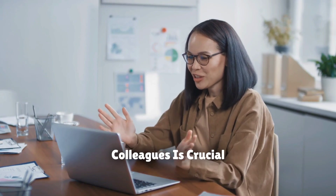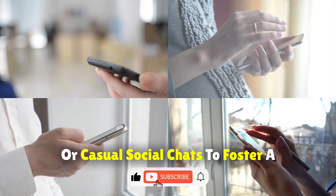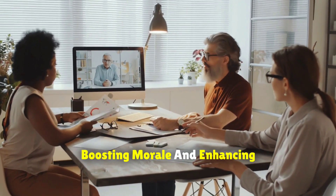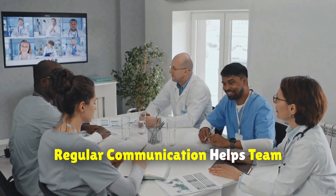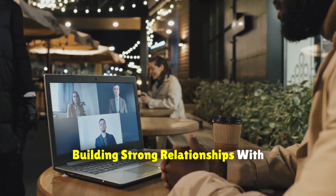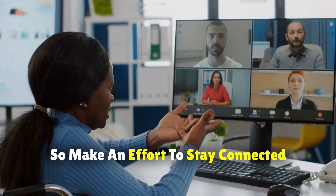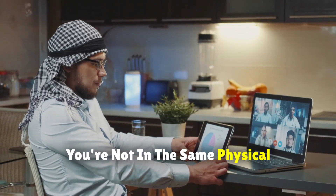Maintaining connections with colleagues is crucial, especially when working remotely. Schedule virtual coffee breaks, team lunches, or casual social chats to foster a sense of community and belonging. These interactions are vital for boosting morale and enhancing teamwork, despite the physical distance. Regular communication helps team members feel connected and supported, leading to better collaboration and productivity. Building strong relationships with colleagues can also improve job satisfaction and overall well-being. So make an effort to stay connected and engaged with your team, even if you're not in the same physical location.